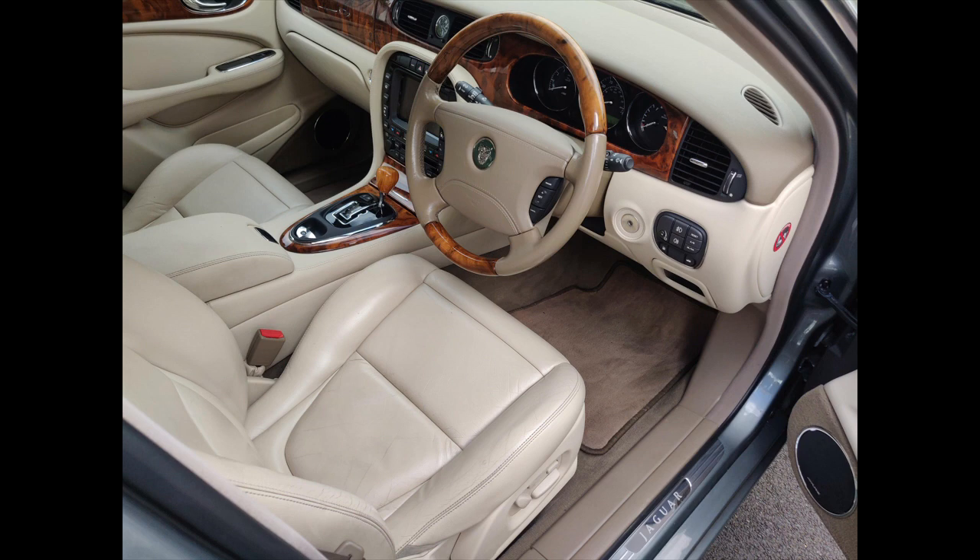Motorway and fast A-roads really are what this car was built for and it's where it excels. The level of refinement on offer is impressive and the performance is adequate if not fast — it's not a quick car. In a straight line though it's very stable even well into three-figure speeds, allowing you to concentrate on the road rather than keeping the car in line.